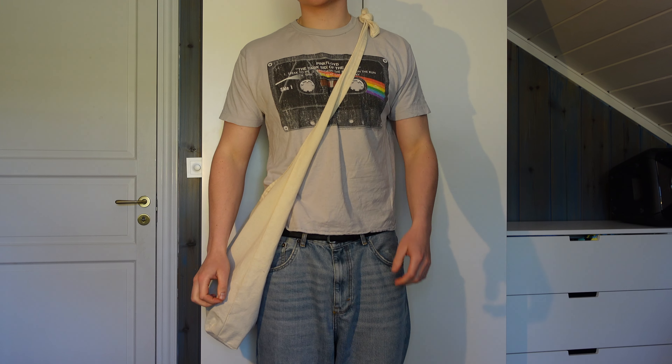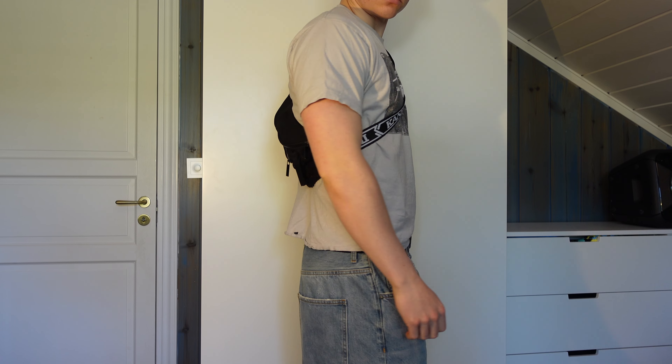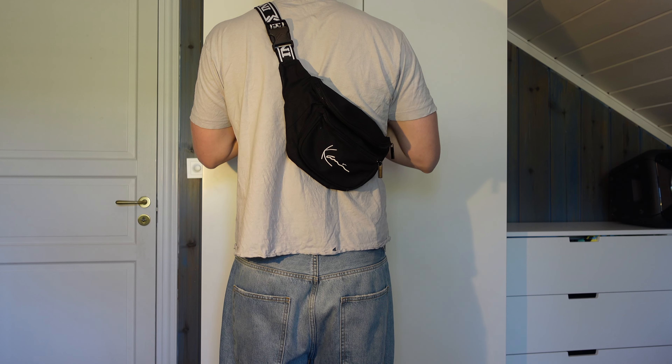Another essential accessory is a bag. I usually wear these — my two tuna knot bags which I made myself. I also have this Karl Kani pouch bag thing, which I basically never wear anymore but it was really cool when I bought it.